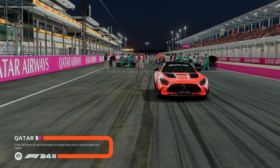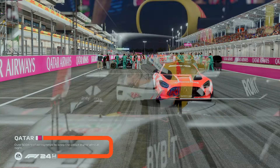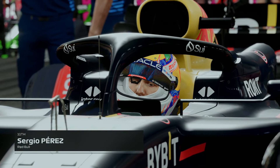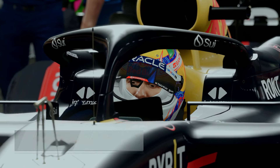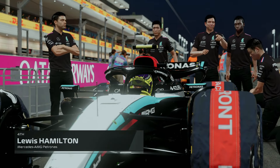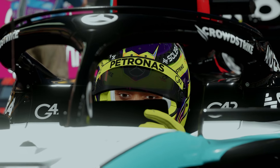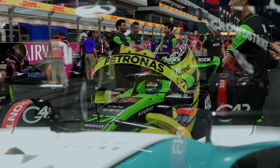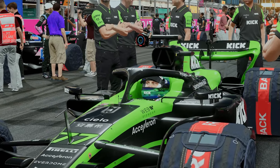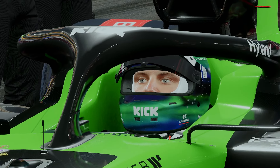Welcome to the commentary box. I'm Alex Jakes, delighted to be joined by Anthony Davidson for this intriguing race. It's an excellent sprint yesterday, but we're back to the usual format now. How do they continue what they started? They're at one with their car — you could see that in the sprint. That's why they were successful there, and you've got to carry that through into this race today.